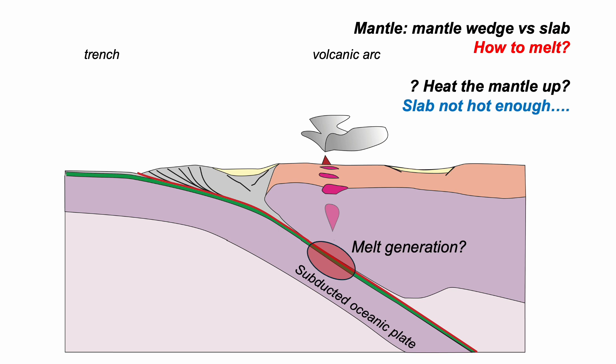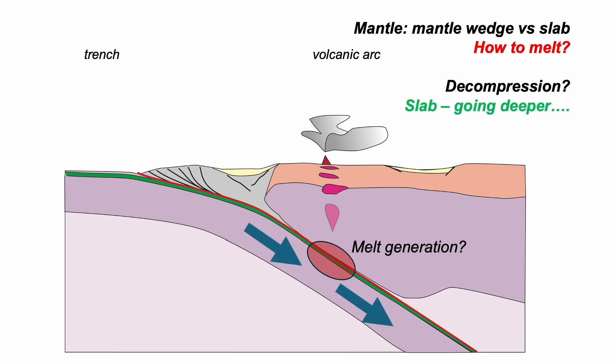So another way mantle can melt is by decompression — it's how oceanic crust forms at mid-ocean ridges. But of course the slab is going deeper, and that's the opposite of decompression, so decompression isn't going to work for us. So what else can we do? Well, add fluid to the mantle wedge.